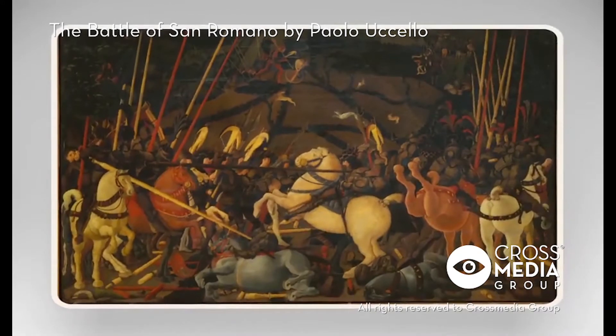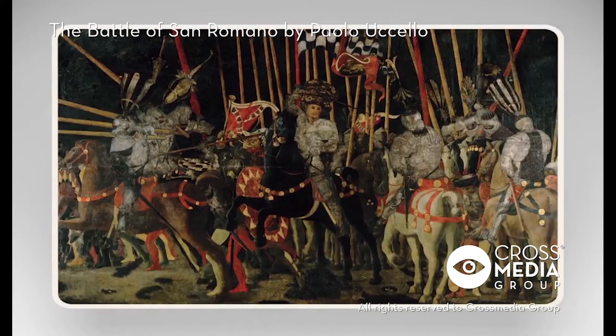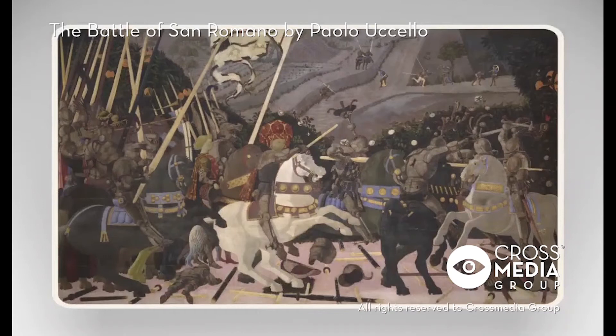The large panel of the Battle of Romano is a clear example. The painting was the central element of a series of three panels depicting the key episodes of the Battle of 1432, in which the Florentine army defeated the Sienese, allies of Milan.